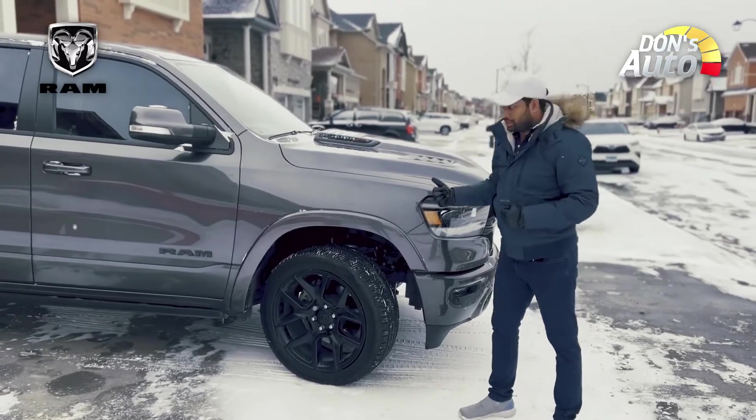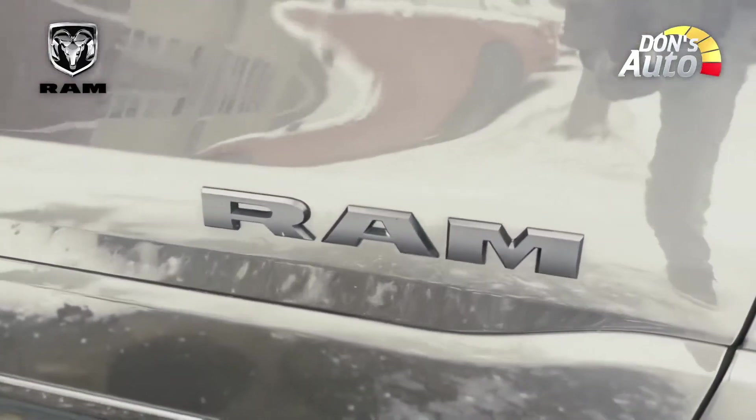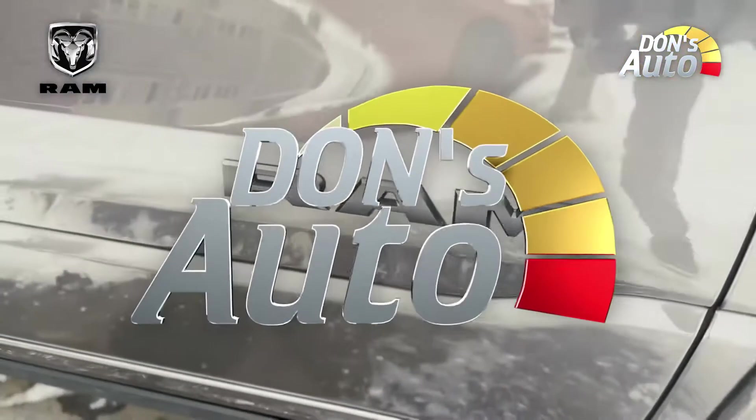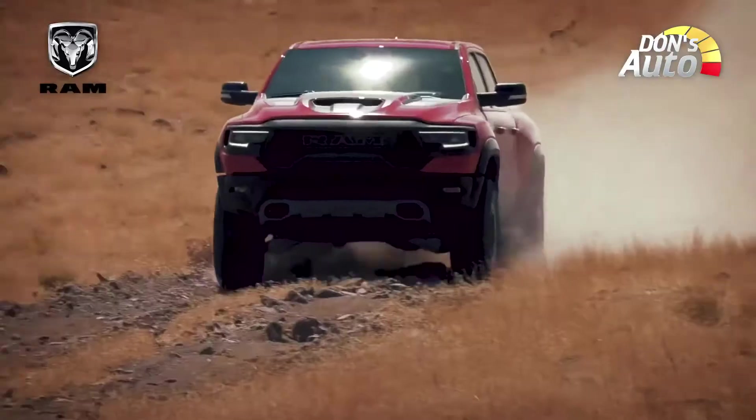We have to look at the air suspension on this model. This model has 22-inch alloy wheels. It has an off-road drive.